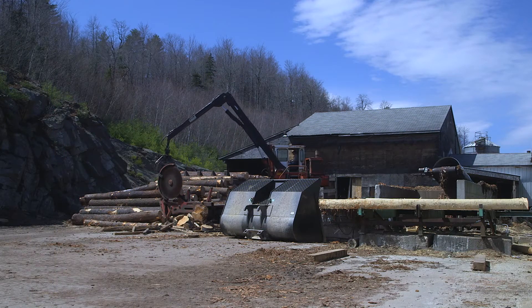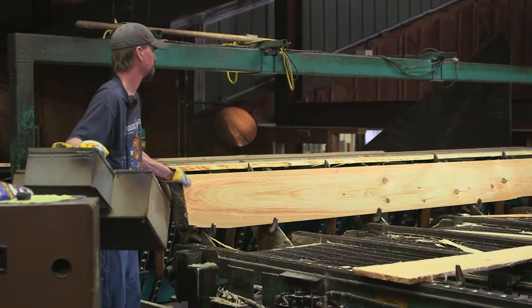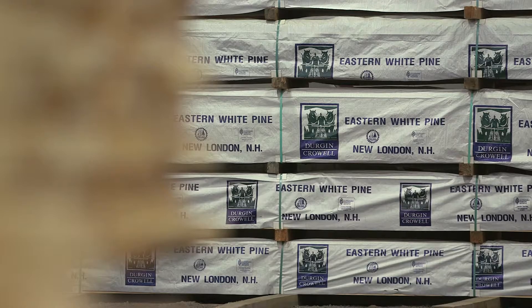Dierken & Kroll Lumber Company is a manufacturer of eastern white pine in New Hampshire. We're 85 employees. We produce about 30 million board feet of pine a year. We also buy from hundreds of loggers and we sell to hundreds of customers up and down the eastern seaboard.